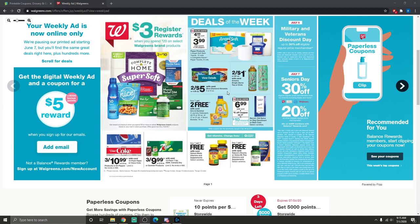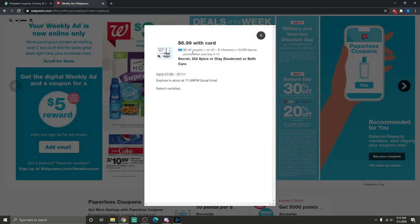Angel Soft and Complete Home are $4.99, or $3.99 with the card and a $1 off coupon. That includes the Angel Soft bath tissue 12 rolls and Complete Home paper towels 6 rolls.